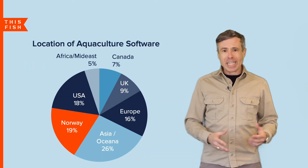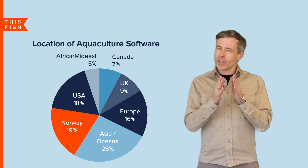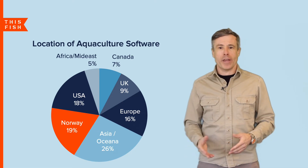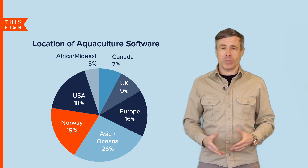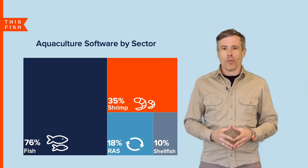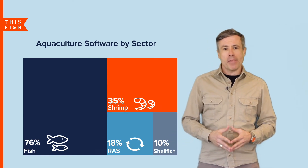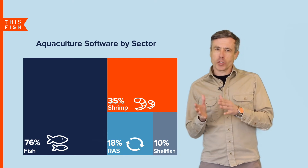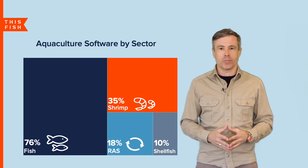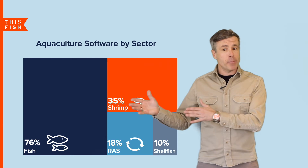The innovation is happening all over the world, but one country stands out. Norway is a pretty small country, but about 19% of the software companies are headquartered there, working in the high-valued salmon aquaculture industry. About 76% of the software is built for fish farming, followed by 35% for shrimp. There's about 10% specialized for shellfish and 18% for RAS, or recirculating aquaculture systems, which is probably going to grow as we see more farms moving to closed containment on land.